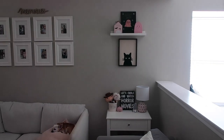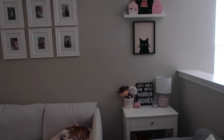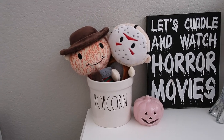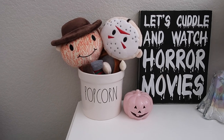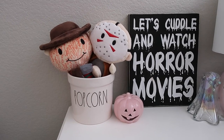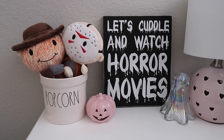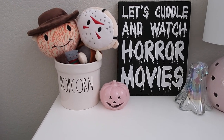This is a full view of the other end table. I have my Rae Dunn popcorn bucket with the plush Freddy and Jason dog toys — I found them at TJ Maxx last year. They go great with the sign that says 'Let's cuddle and watch horror movies' — looks like they're cuddling. That sign I got from a friend's Etsy shop a few years ago. And another one of those little pink light-up jack-o'-lanterns.